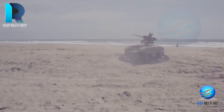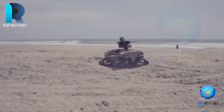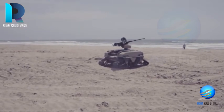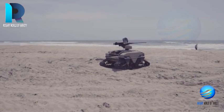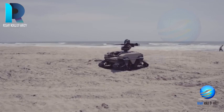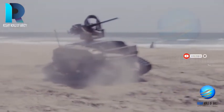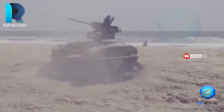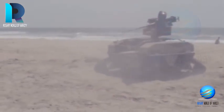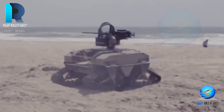This autonomous war vehicle comes in three sizes: tracked, 6x6, and 8x8. The 8x8 MUT is 12 inches long and 60 inches wide. It can carry a maximum of 1,200 pounds and travel for up to 60 miles on a single tank of gas.